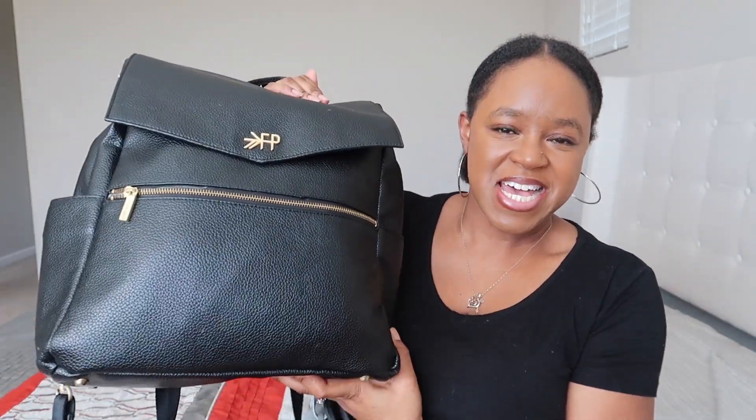Hey everyone and welcome back to the Fortitude Fix. I hope you're well. My name is Dashauna and in today's video I am going to show you what I keep in this diaper bag for both my kids.